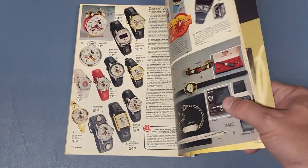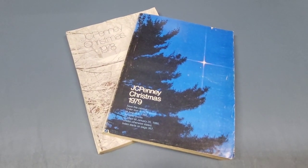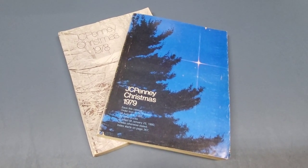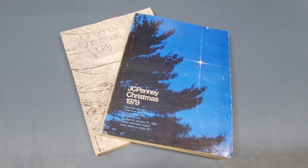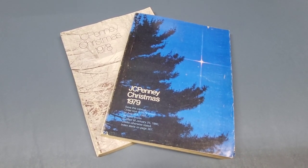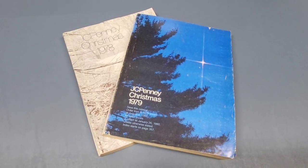Alright, that's everything Star Wars related in that catalog. That finishes up Part One of our Star Wars catalogs. It covered 1978 to 1979. Part Two will cover 1980 to 1982, which was the Empire Strikes Back toys. Part Three will be 1983 to 1985, covering the Return of the Jedi toys.